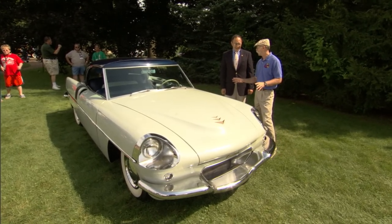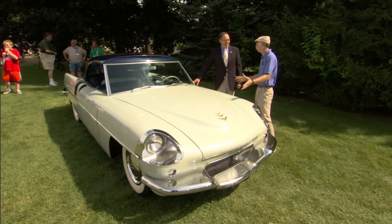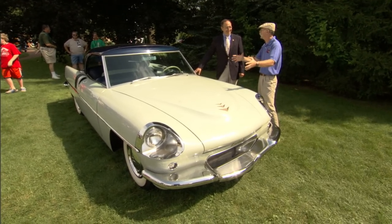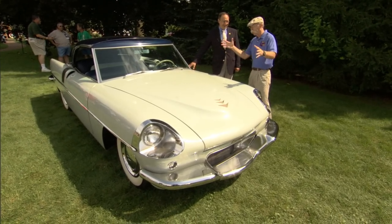Well Myron, this is a stunning car. I was clear up at the clubhouse when I saw this pull in and I had no idea what it was, but I came running down and then it just disappeared and it was a couple hours before I found it sitting here. What is it?